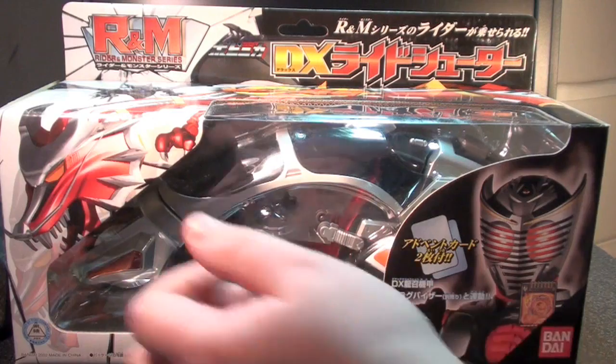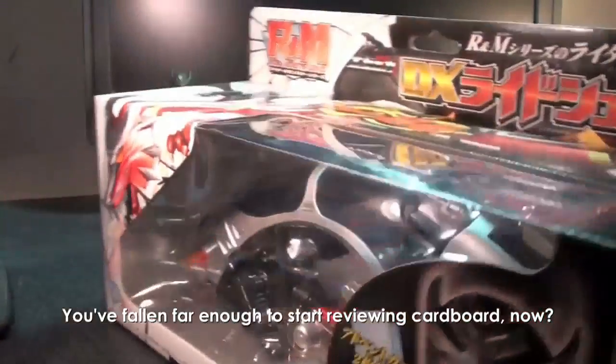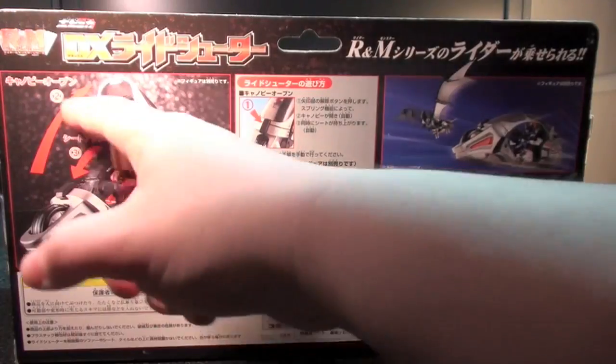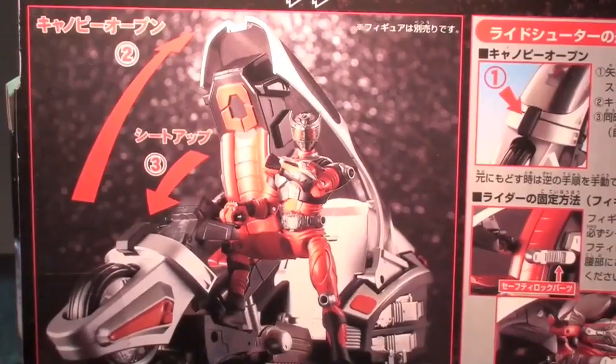I wanted to show you the box just because it's big, solid Popenica thick cardboard. It feels like it contains something awesome, and it does. The instructions are more or less on the back: step one, push button; step two, canopy open; and step three, seat up!